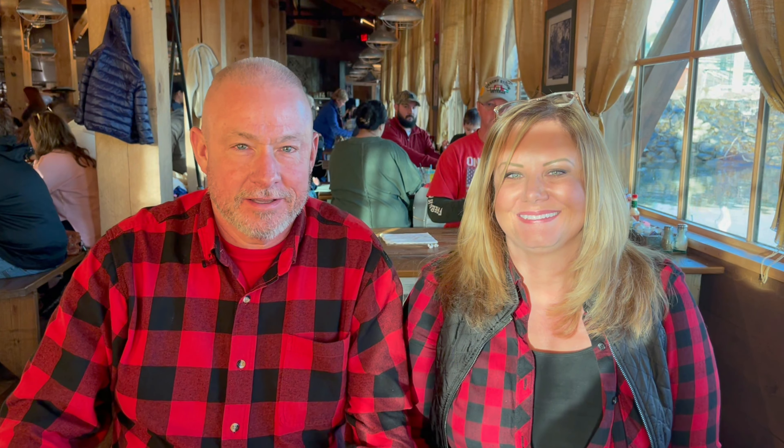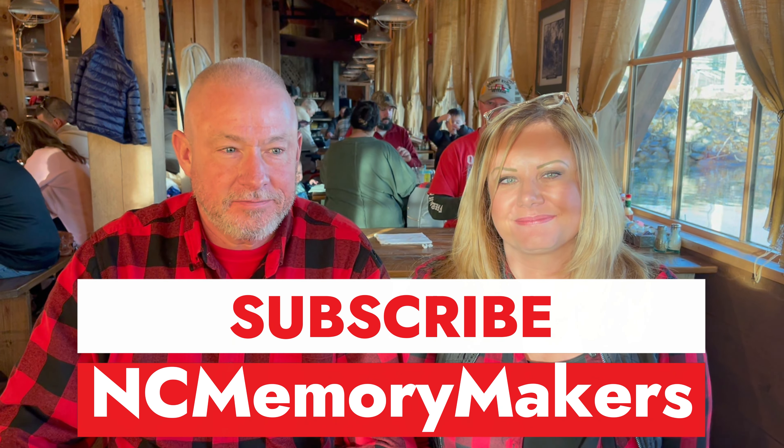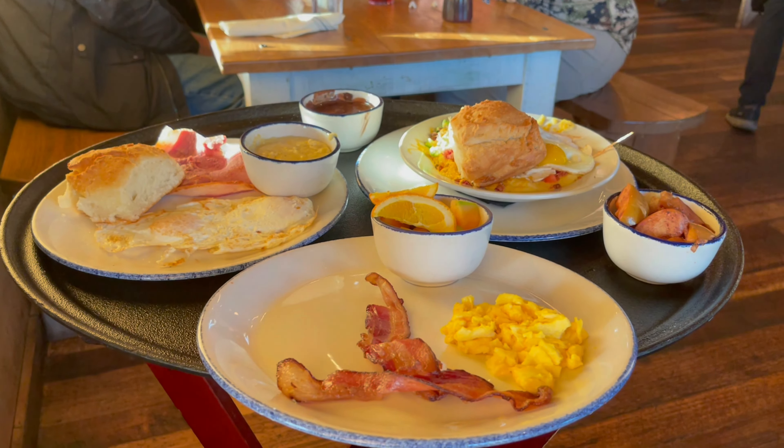Well folks, we told you we'd be eating breakfast with a special couple this morning — here they are. This is Derek and Shaughnessy from NC Memory Makers. Hello everybody! If y'all haven't done so already, go to that channel and check them out — NC Memory Makers. They put out a lot of content from the Smoky Mountains and they do a lot of traveling to other places. We love the content and y'all will too. Now, food is just arriving at the table.